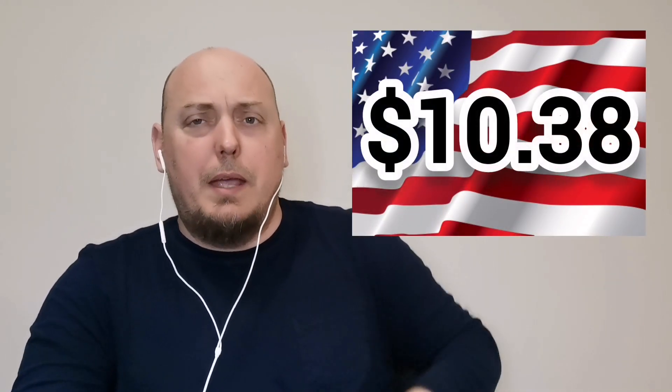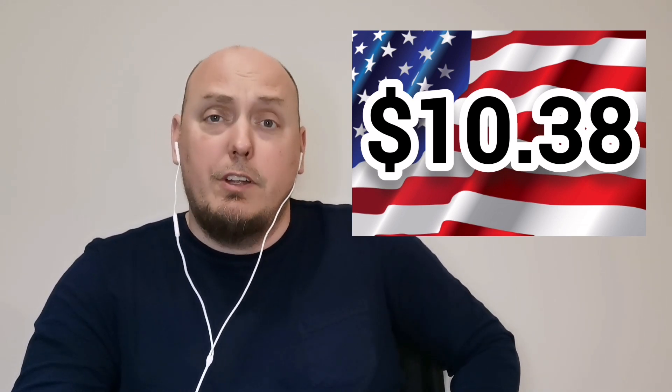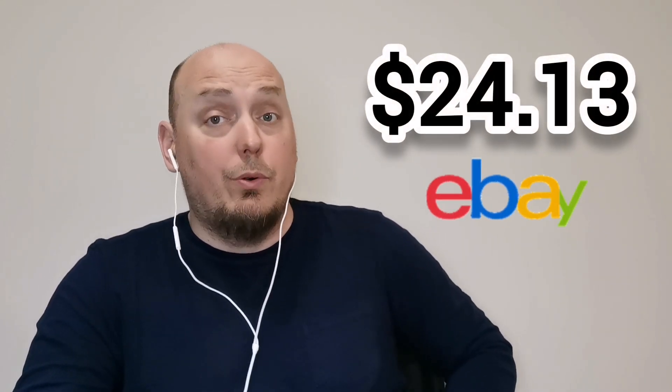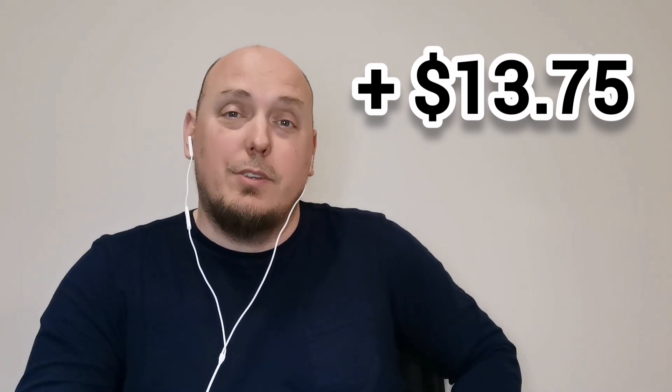Comic Army, this is what I paid in U.S. funds for that four-issue pack from Walmart featuring DC books. This is the total value of recent eBay sales for those four issues, and this is the difference between the two.